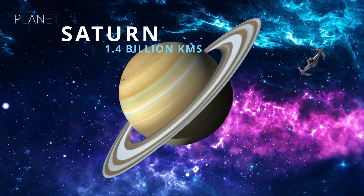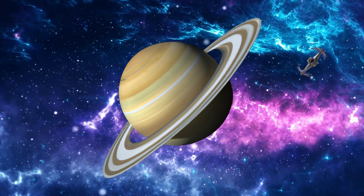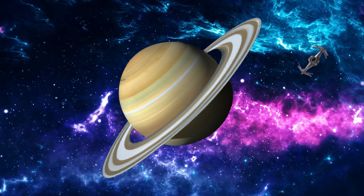Saturn. Can you see its rings? It also has 82 moons.